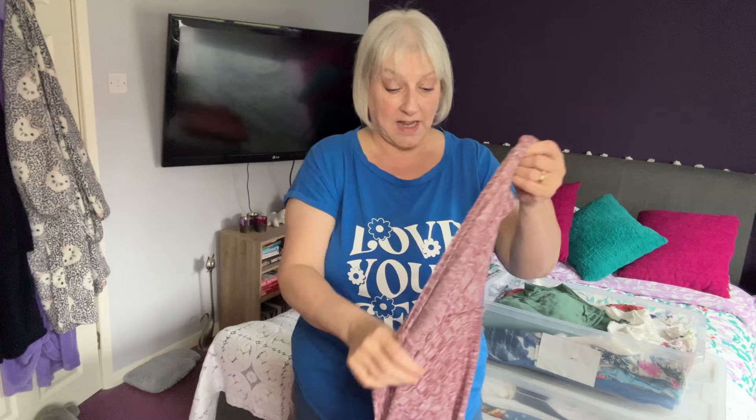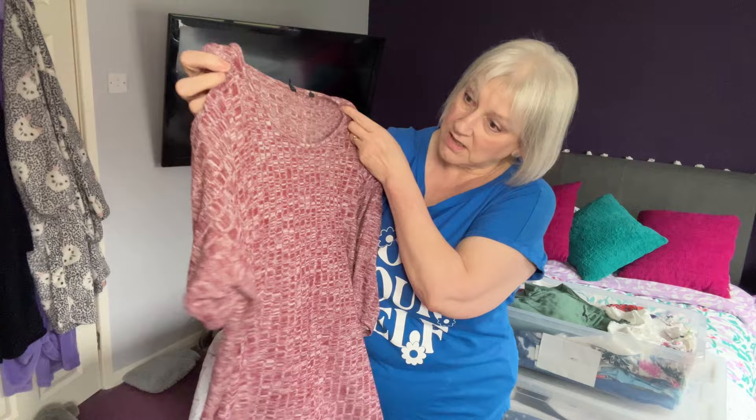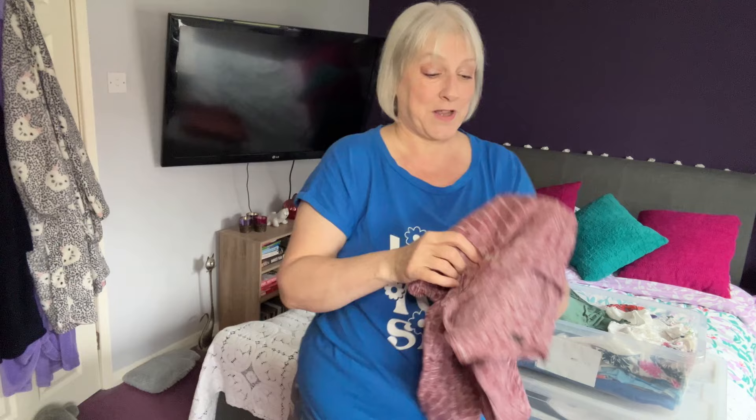Now I did say I didn't think I had anything in here that had seen better days, but this top I think I've worn and worn and worn and it is looking a little bit worse for wear. So I think I'm going to put that in the bin pile because it is way too big for me now, it's very baggy, and no — it's time to get rid of it. That's going to go in the bin pile.